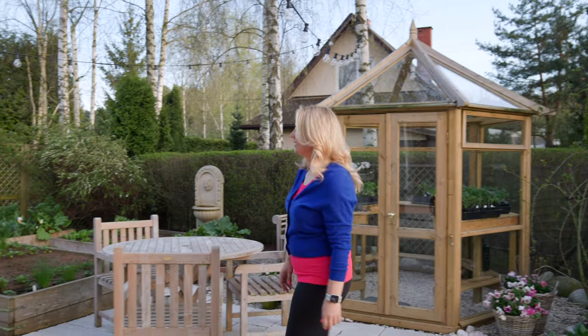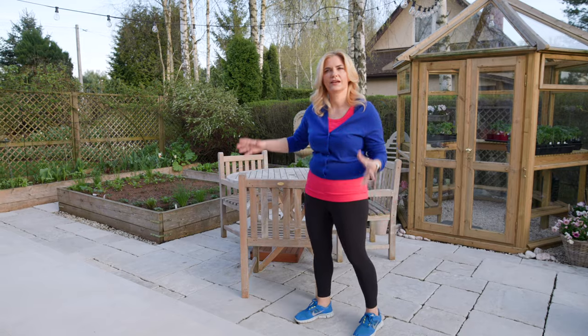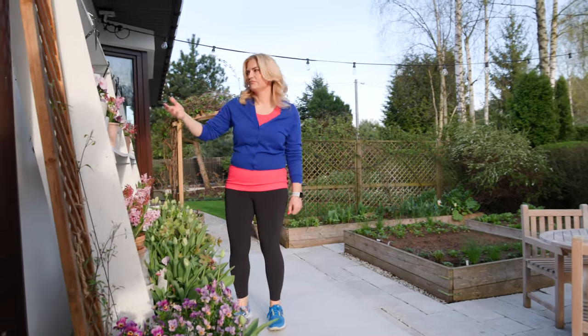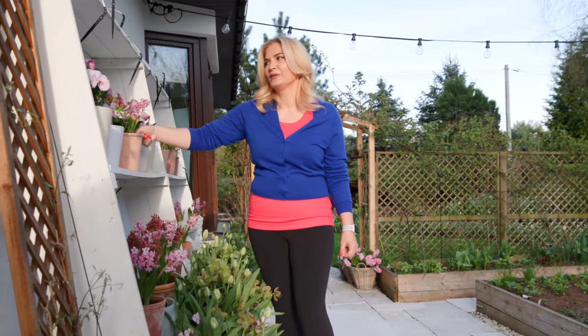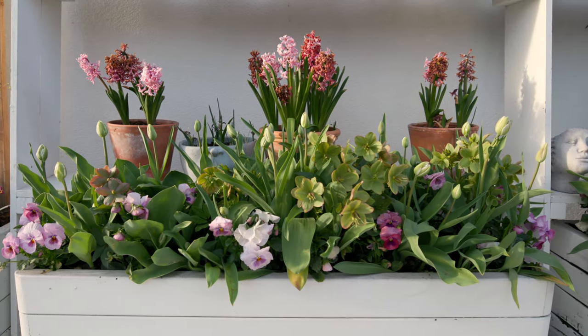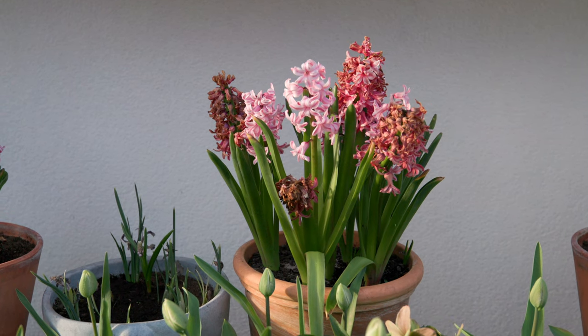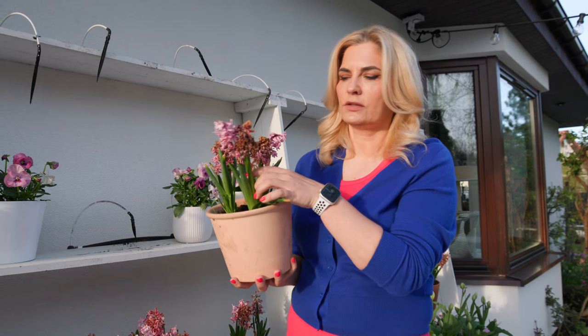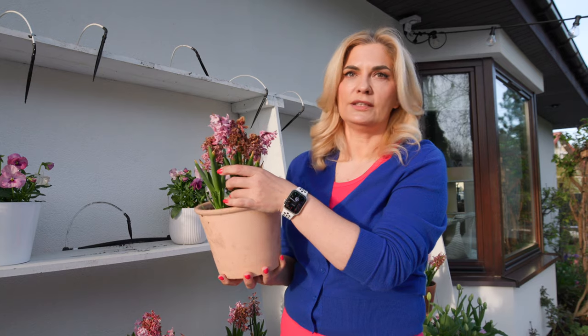I've been cleaning the patio all day today and it finally looks like it should — it was so dirty, but today it's really beautiful. Some of the hyacinths here on the shelves are spent and looking a bit sad. When your bulbs stop blooming, it's good to remove the flower stalk — we cut it at the base — and let the leaves yellow and dry. This is the moment when the bulb is getting all the energy for next year.